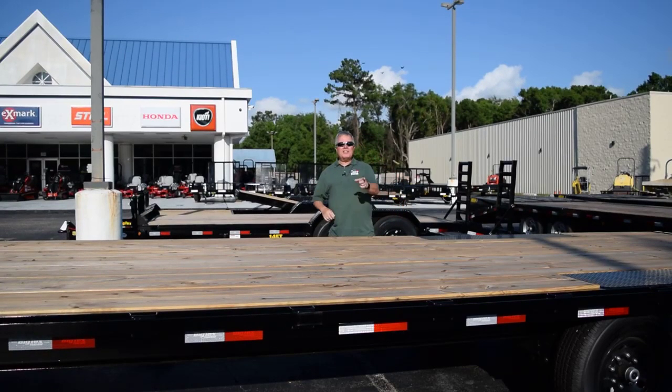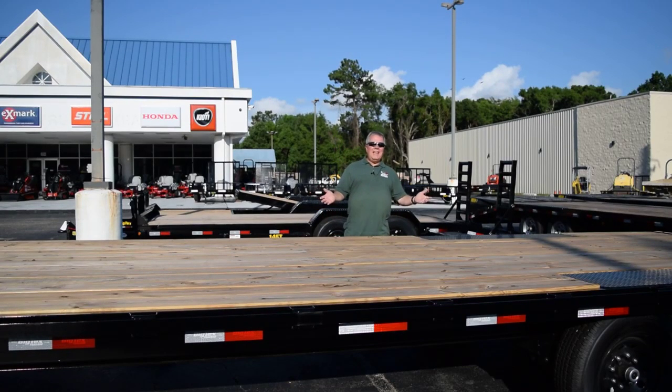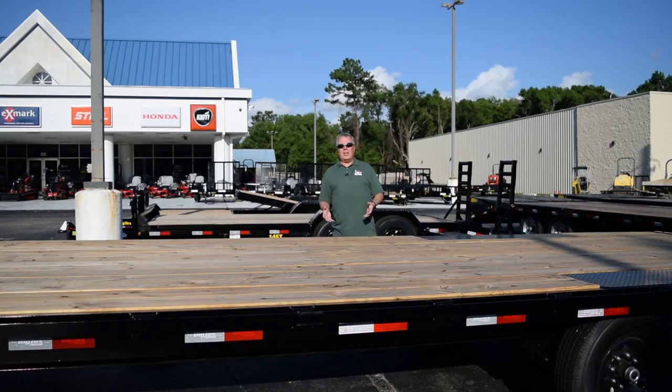Hi, this is Greg, JBT Power, and it's a JBT Power Tech Time. Today I want to talk about trailers and how to select the right trailer, because there's a lot of different trailers out there, and it really depends on what you're going to carry.